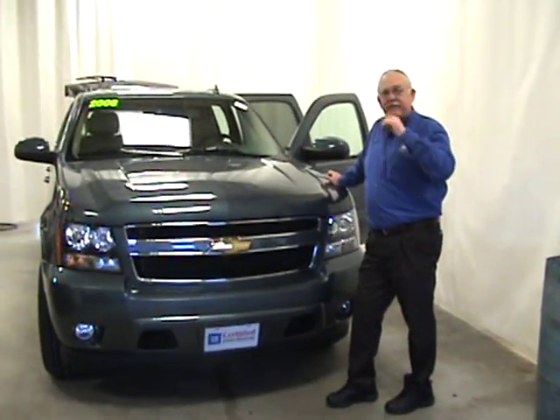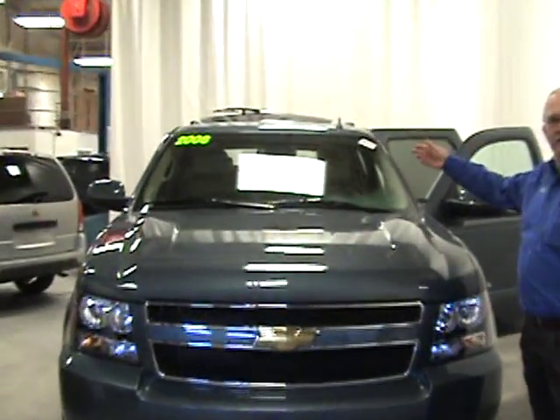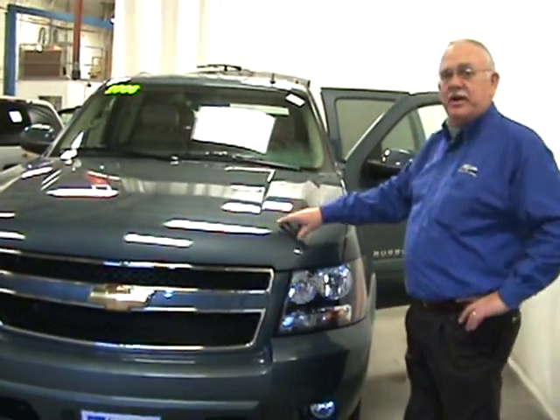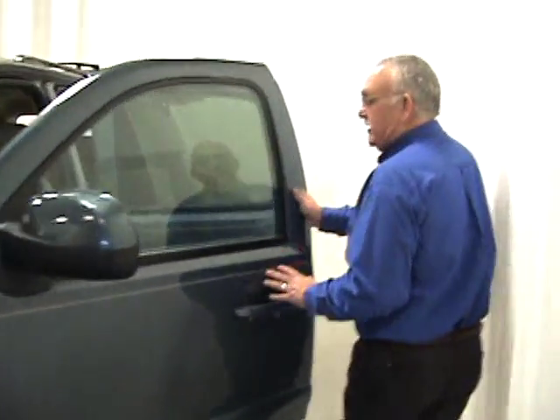Hi guys, this is Dave Vance at Vegas Chevrolet. We talked about this 2008 Chevy Suburban 3LT package. It's a nice blue granite metallic paint job and everything. It's clean as a whistle. Come on up and I'll show you some of the features.